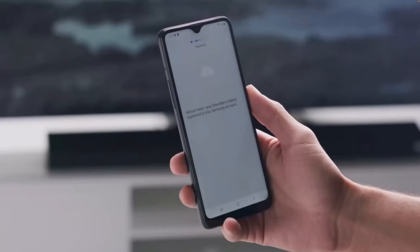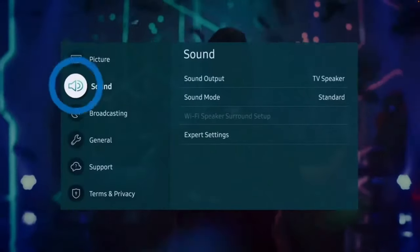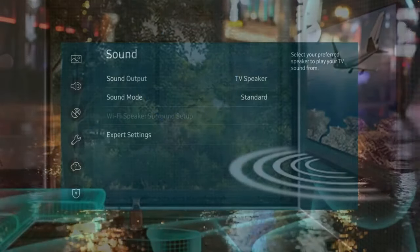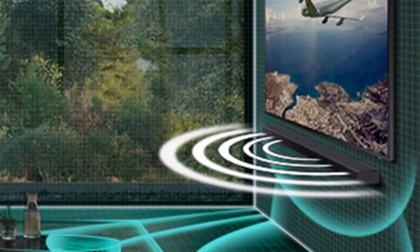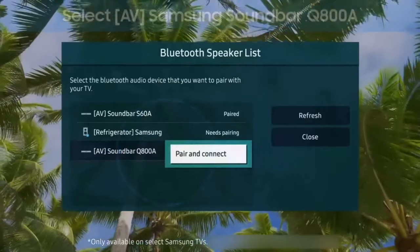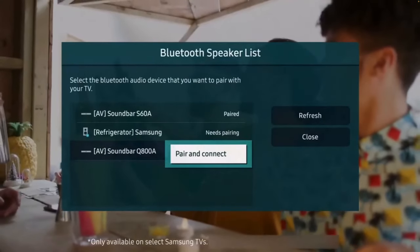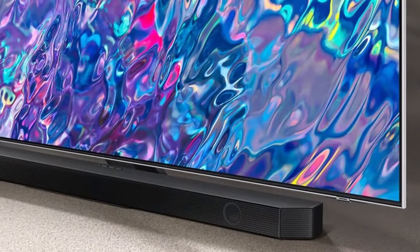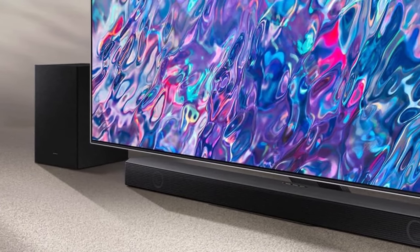SpaceFit Sound automatically calibrates the soundbar and subwoofer combo to a room. Adaptive Sound optimizes audio for specific content types, and Tap Sound allows you to send tunes from a Samsung phone to the Q700B with a simple tap. HDMI connectivity is here as well, and so is voice control, AirPlay, Chromecast, and a gaming-specific sound mode.